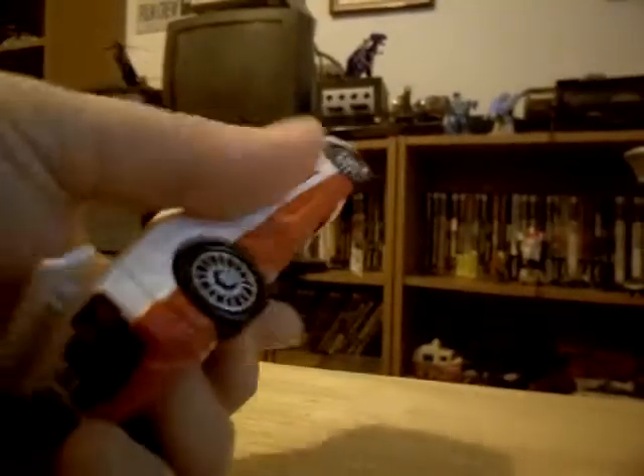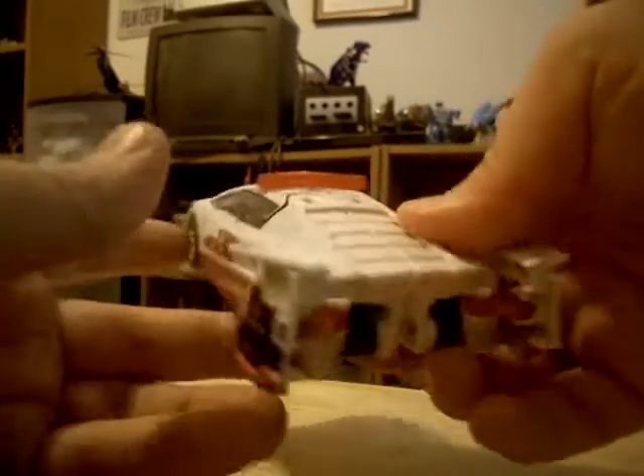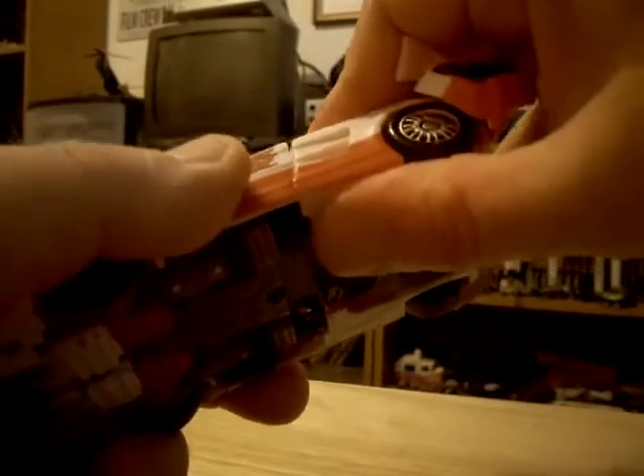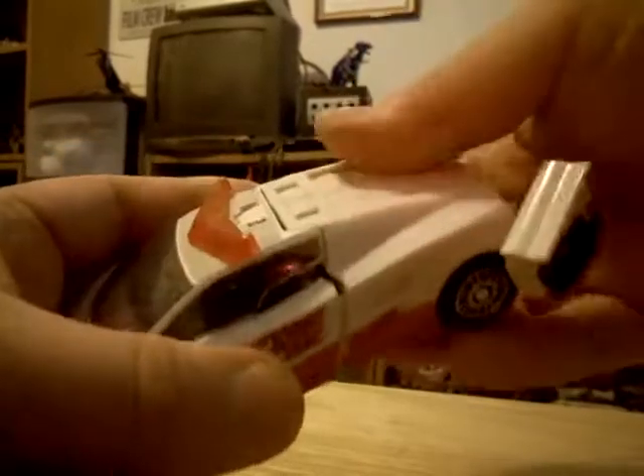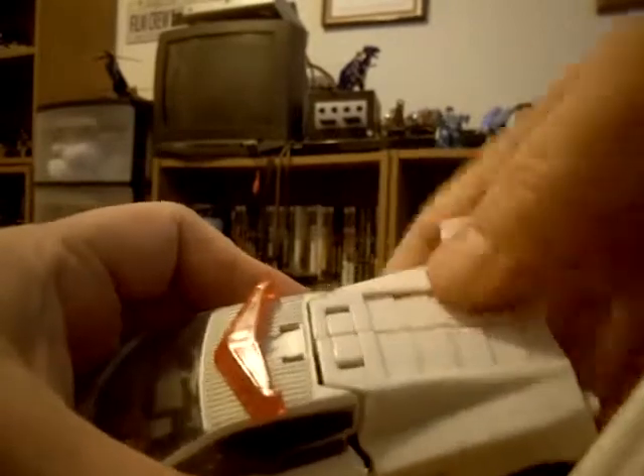Now let's transform Red Alert. First, you want to flip up these tabs on the hood - just like that. Then you want to free the tabs over the back. Be very careful not to break the tabs underneath.